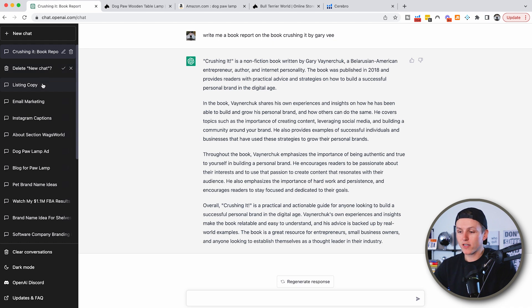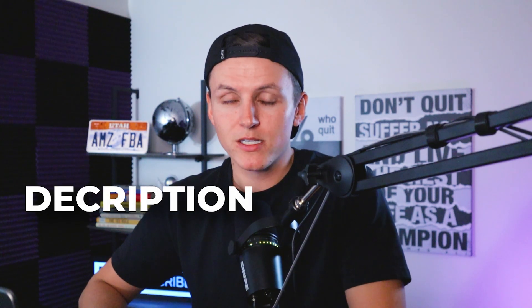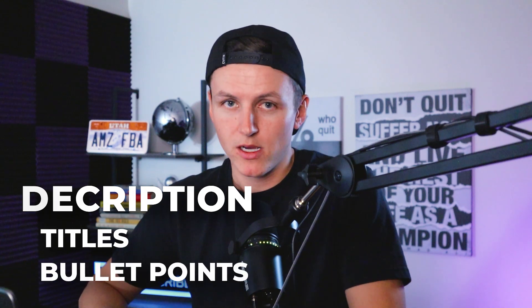The first use case I want to show you is how to use ChatGPT to help grow your e-commerce business specifically — and that is to write product descriptions, titles, and bullet points. Imagine never having to write listing copy ever again, and artificial intelligence can do it for you.